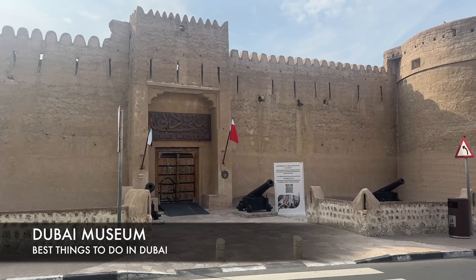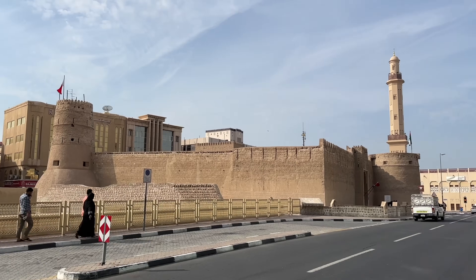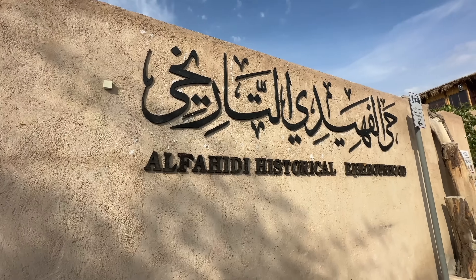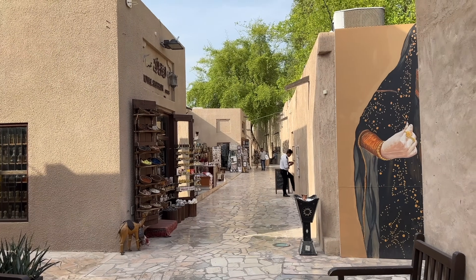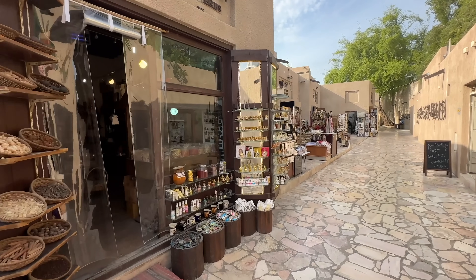Just across the creek is the Dubai Museum — a great place to learn about old Dubai. Now we're going to Al-Fahidi. There are a couple of historical neighborhoods you'll want to explore, especially in the evening time, and Al-Fahidi is definitely one of those.